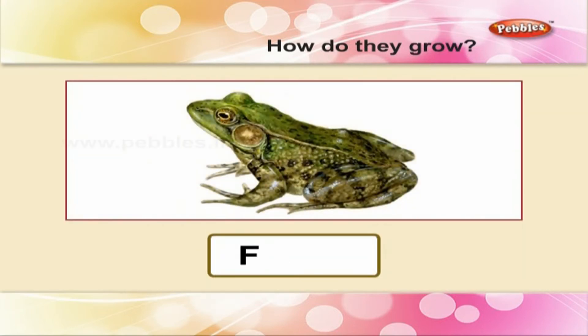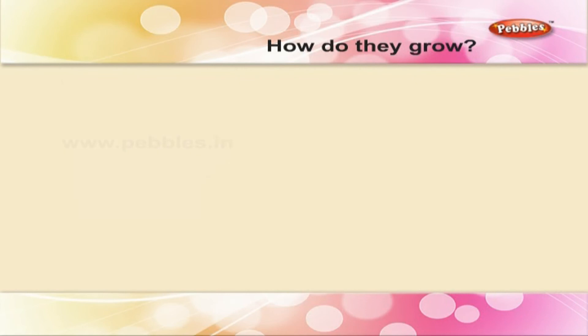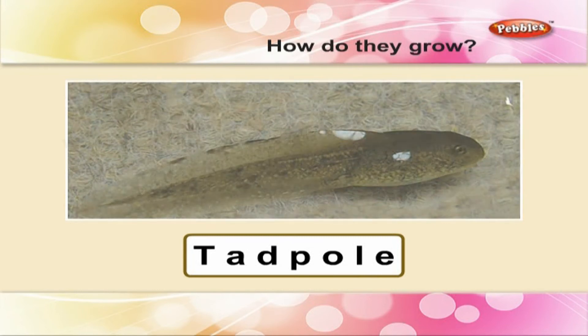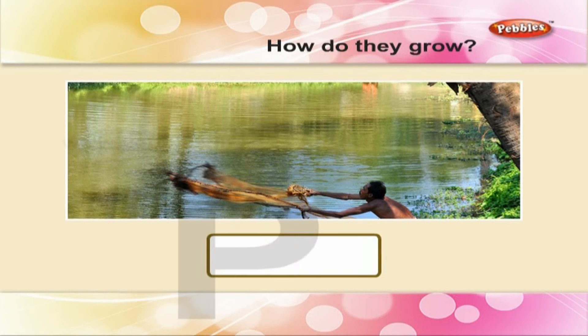Frog — F R O G — frog. Tadpole — T A D P O L E — tadpole. Pond — P O N D — pond. Rainy season and you find puddles, ponds full of water, tadpoles wriggling and frogs croaking.